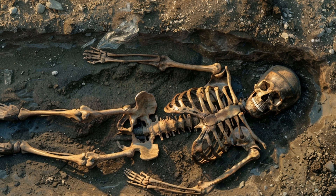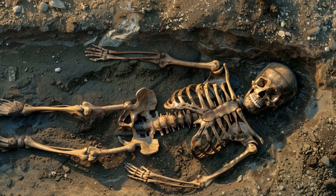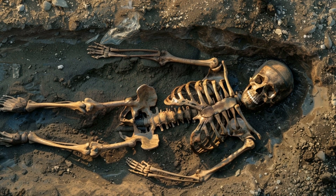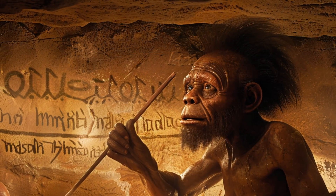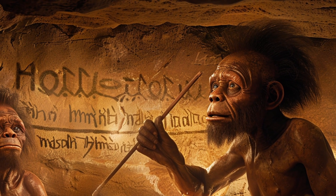Their skeletal remains show a blend of features that challenge the linear progression of human evolution, indicating that diverse human forms co-existed and interacted with each other. There is also evidence of possible artistic expression through the use of ochre and other pigments.